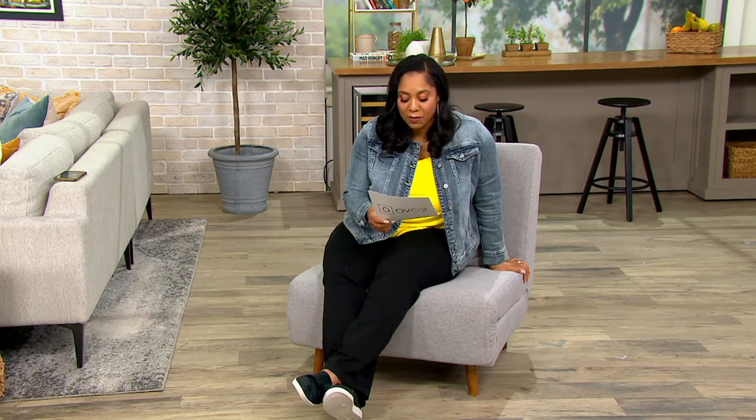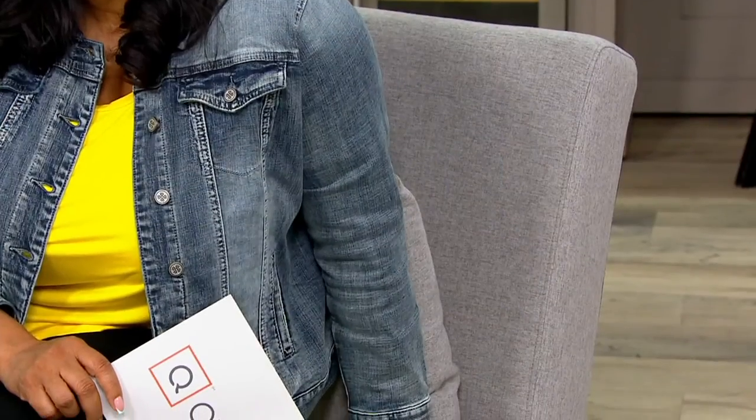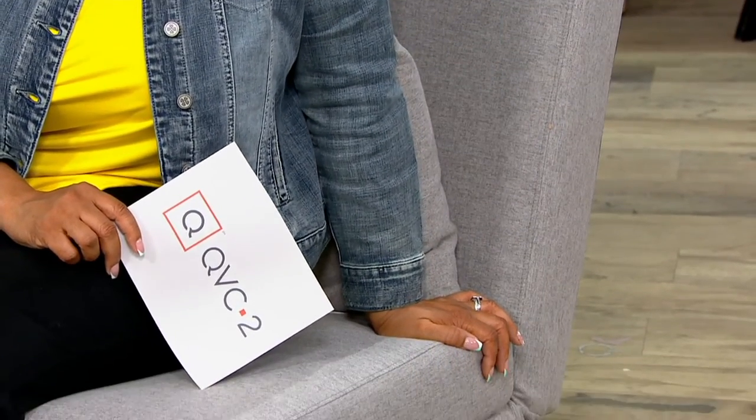The free shipping and handling and the four easy pay options do go away at the end of tomorrow. The QCard is our own credit card here at QVC. If you don't have one, go ahead and apply — once you make a purchase, we'll give you a $50 credit statement toward a future purchase. Nine easy payments of $35.55, interest-free if paid off within those nine months.